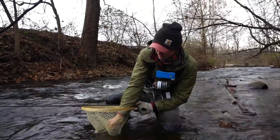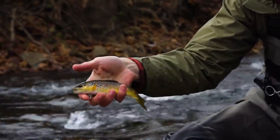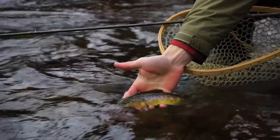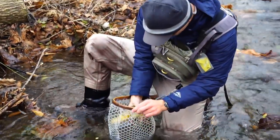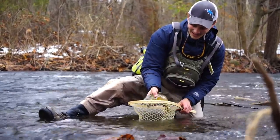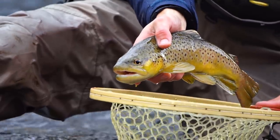Just picked up another one here — little brown, definitely a wild fish. Good fins on him, good colors. There he goes. Just picked up a nice fish — check out this brown. Small stream beauty. That is awesome, I love it.